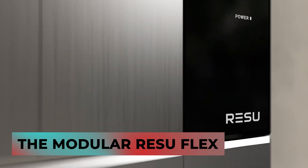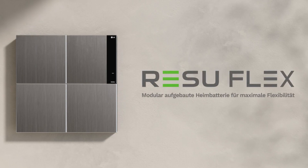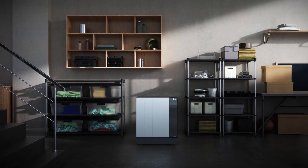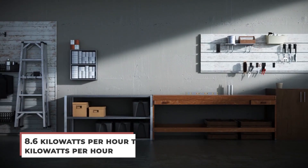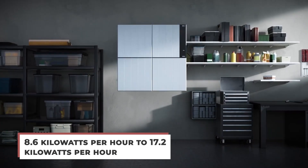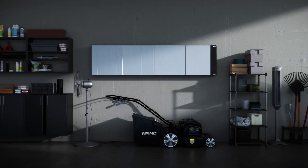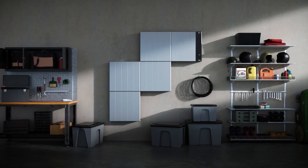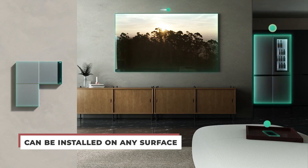The modular Rezu Flex residential battery storage solution is incredibly flexible and can be installed in various different capacities, ranging from 8.6 kilowatt-hours to 17.2 kilowatt-hours, with more than 30 different installation forms to maximize space efficiency. The manufacturer mentioned that the Rezu Flex can be installed on any surface, whether it's indoors or outdoors.